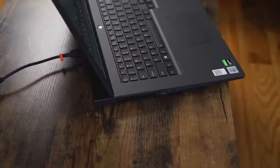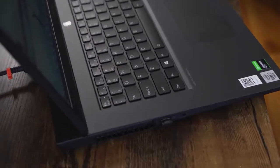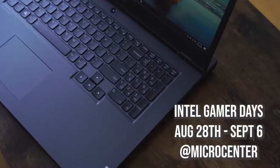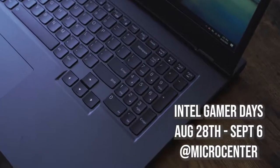Finally, the fifth and most important point that a lot of people tend to miss is finding the right laptop to fit your budget. You'll find that with Intel laptops because they have multiple configurations to pick from, like the Legion 5 and others. You can check out all those different laptops and configurations during Intel's Gamer Days between August 28th and September 6th — head over to your local Micro Center to check out the best deals on the latest Intel gaming laptops.